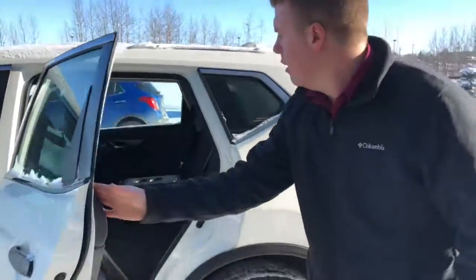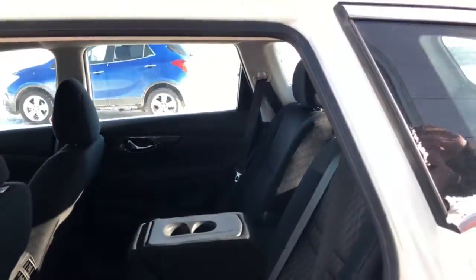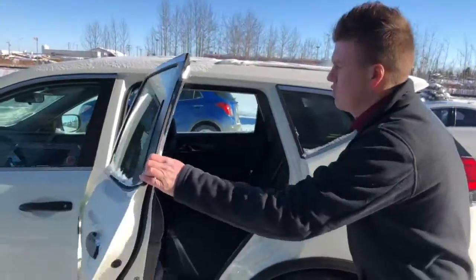If you take a look back here, the Rogue has theater-style seating, so it actually sits up a bit higher than the front, giving your passengers more of a view of the road in front.